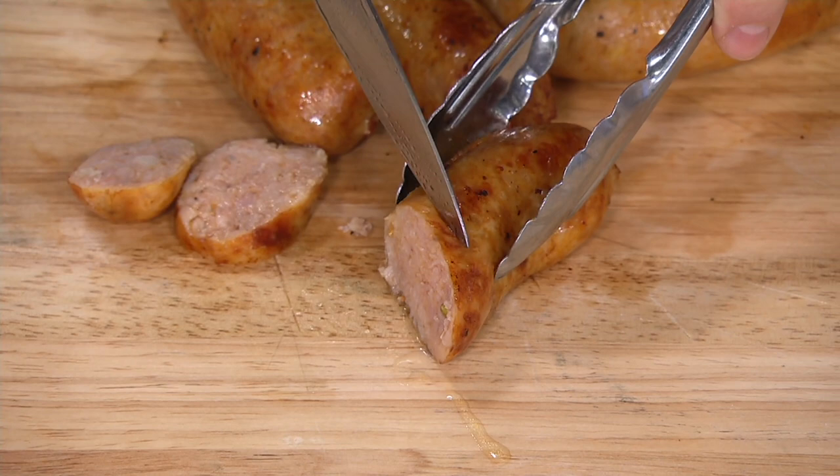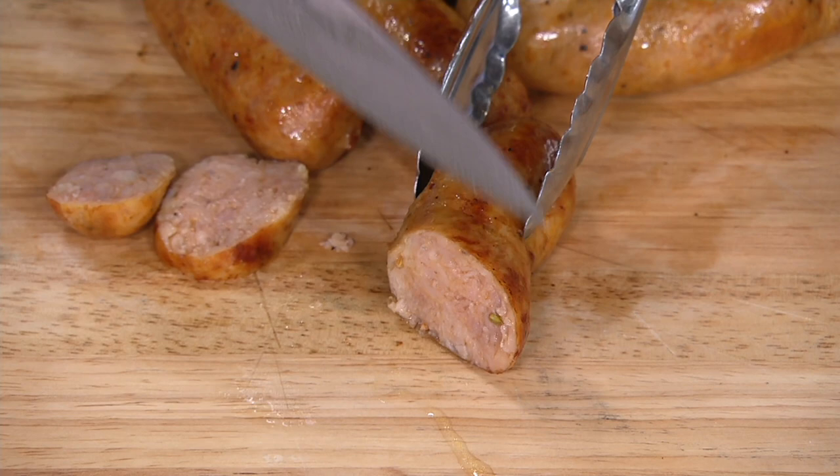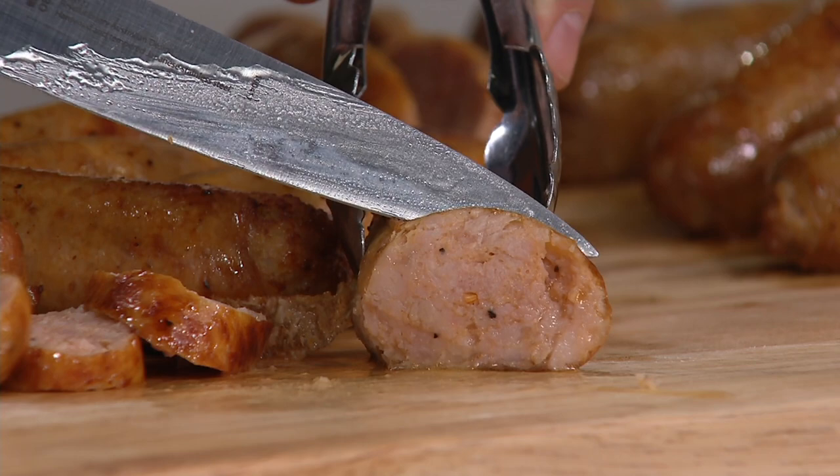I have fewer than 1,800 to go around and there is no auto delivery. Can you see this? Look at all the juiciness in each one of these. This is the chicken one — so if you're looking for a chicken-based option, clean ingredients, no nitrates, no preservatives.